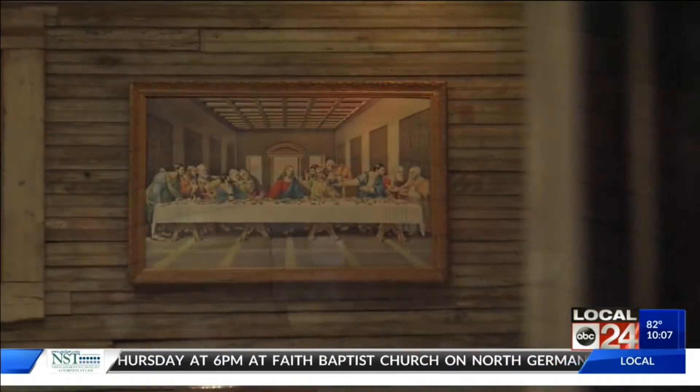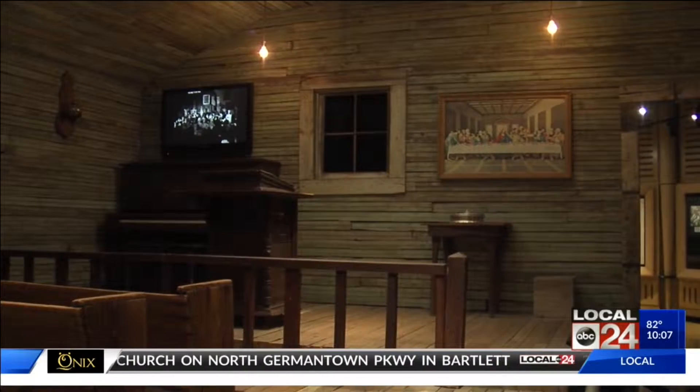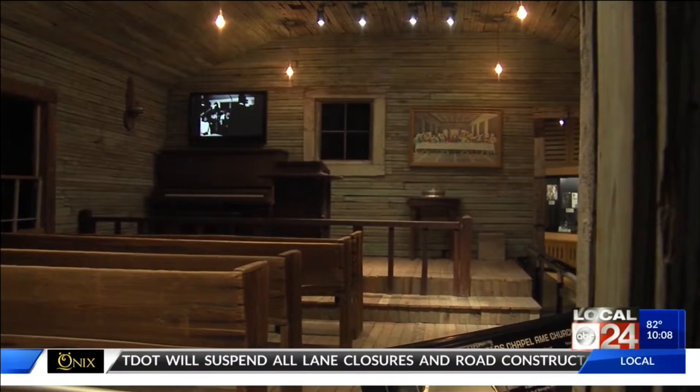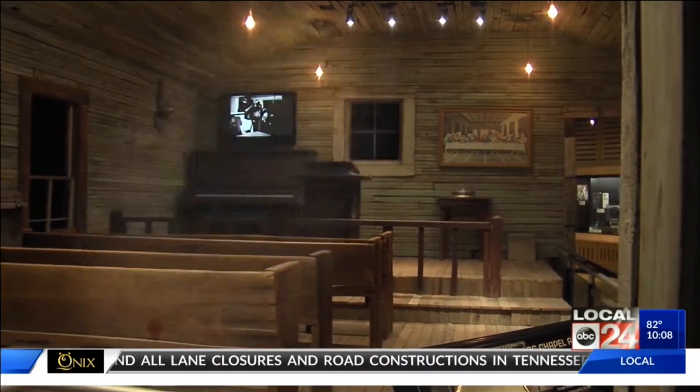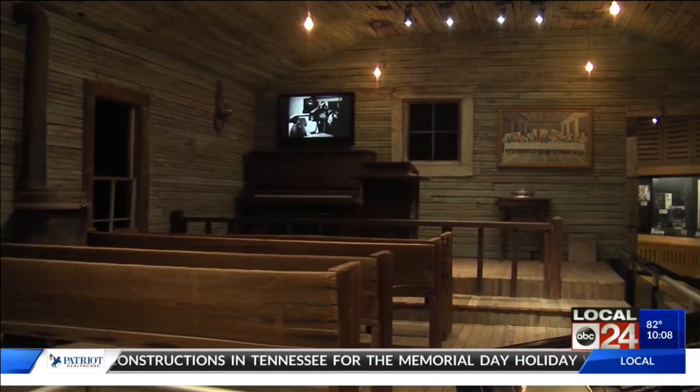You might be surprised that the first exhibit you see when you enter Stacks Museum is a church — not a replica, but a real church. It's such a powerful statement to make. It's Hooper's AME Episcopal Church from Duncan, Mississippi.